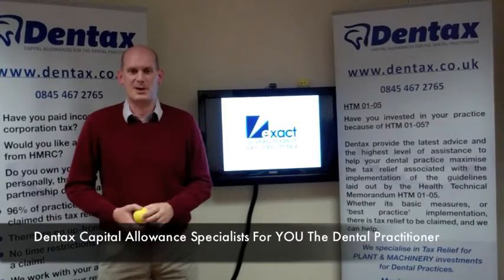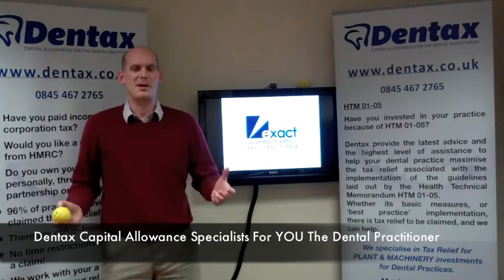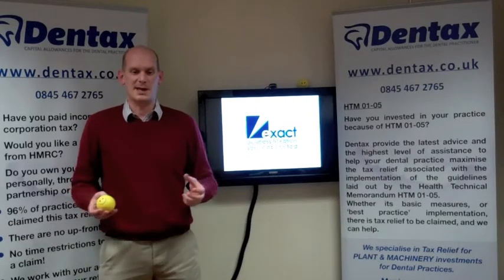Welcome to Dentax, capital allowance specialists for you, the dental practitioner. Being professionals, I'm sure you've heard of capital allowances and some of you may have even been involved in a CA exercise.